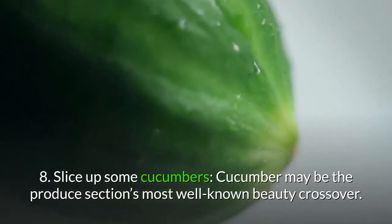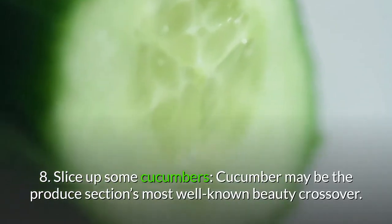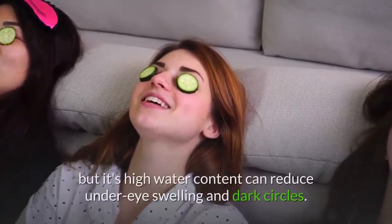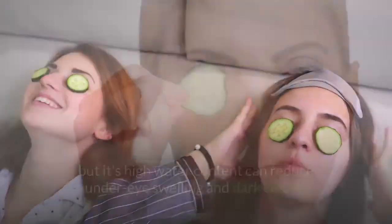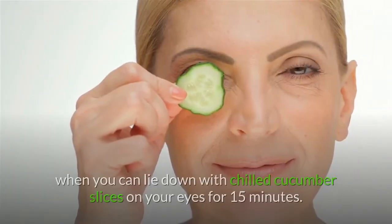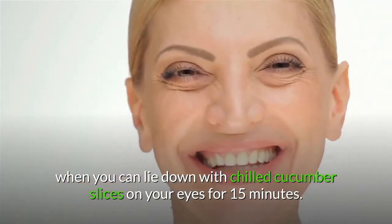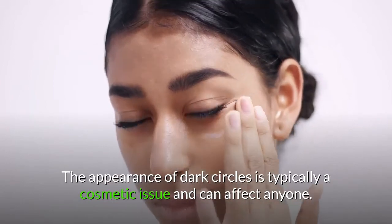8. Slice up some cucumbers. Cucumber may be the produce section's most well-known beauty crossover. Not only does cucumber shine on a salad, but its high water content can reduce under-eye swelling and dark circles. This treatment works best when you can lie down with chilled cucumber slices on your eyes for 15 minutes.